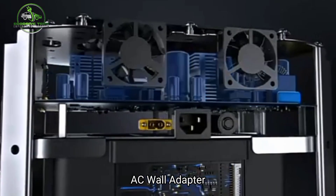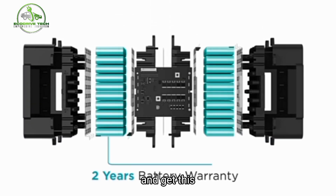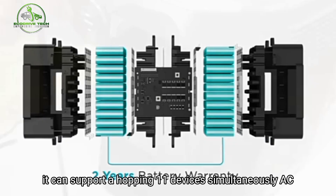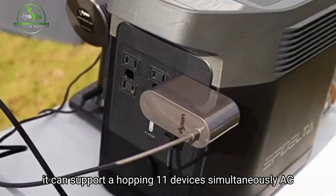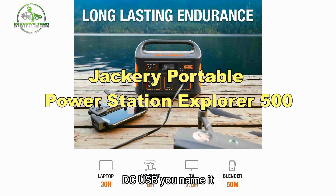Charging is a breeze — solar panels, AC wall adapter, car charger, take your pick. It can support a whopping 11 devices simultaneously: AC, DC, USB — you name it.